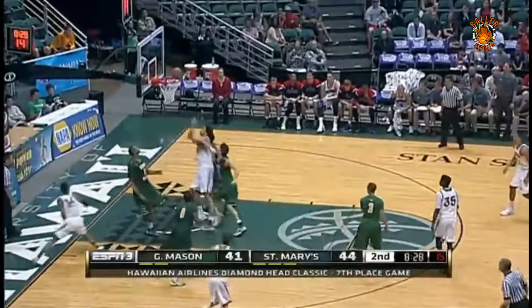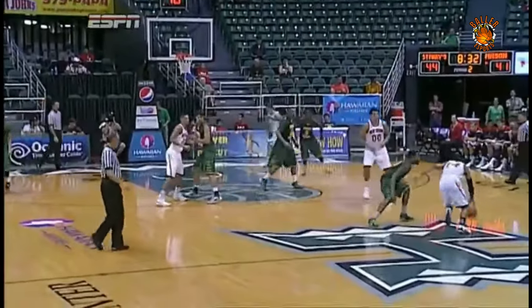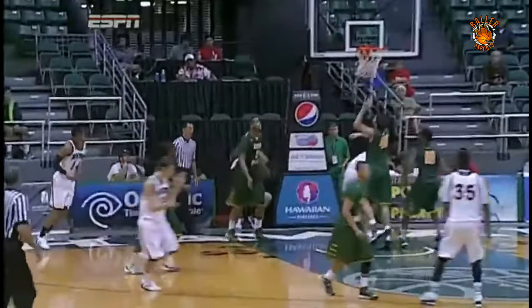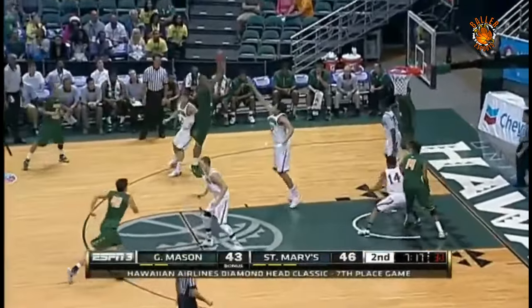Holt off the screen, lefty finish. When he's screening now that he's set, pop the floor — in other words, let that official see that you're set. Five points now for Stephen Holt, the guy averaging 13 a game. But the fifth team foul against St. Mary's.